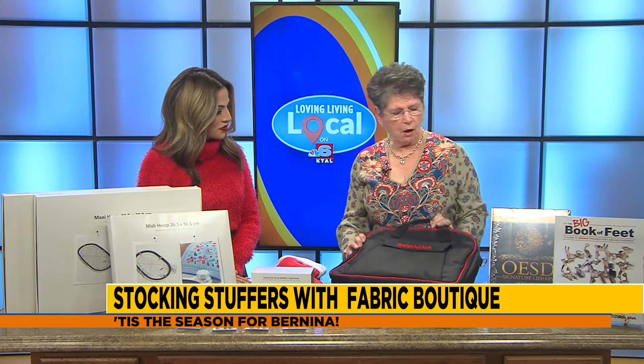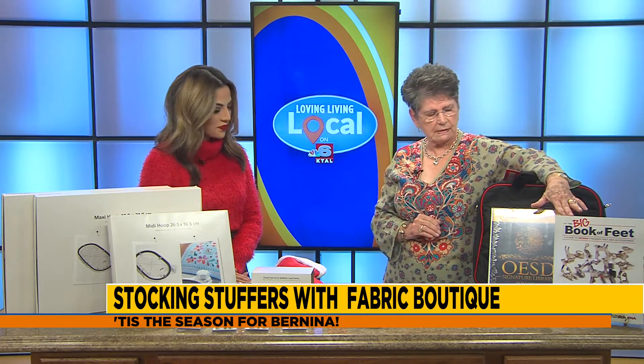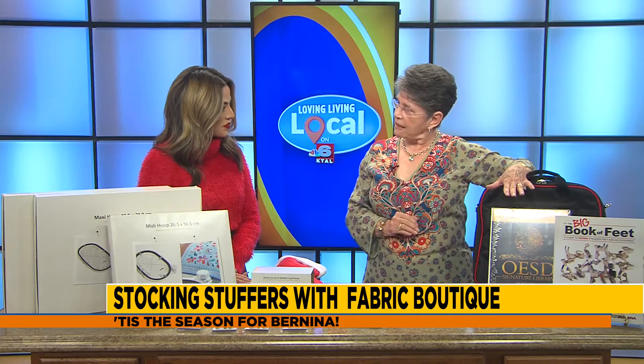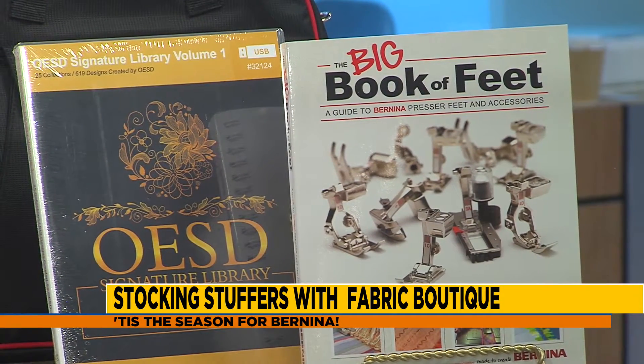You have them organized. We also have a lot of books that you can learn more about your feet and your accessories. We also have embroidery designs, and everything that we have today is 25% off.